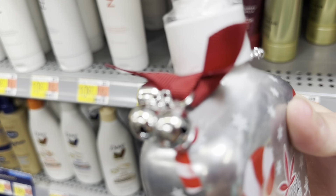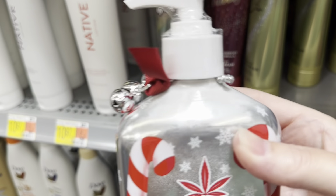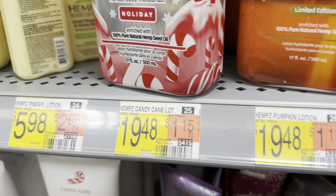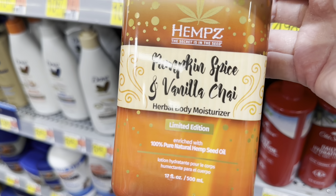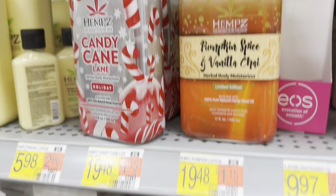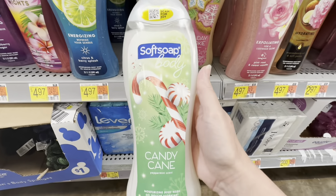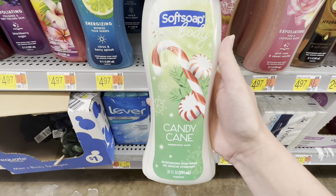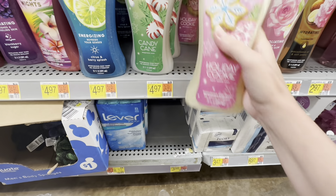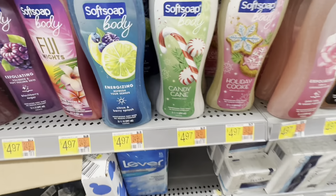It's got jingle bells on it, so cute. I love anything peppermint — chocolate peppermint — and this does smell good. I'd like to try this one next time. Smells like a cookie. I'm on the hunt for anything Christmas, so I'm keeping my eyes open.